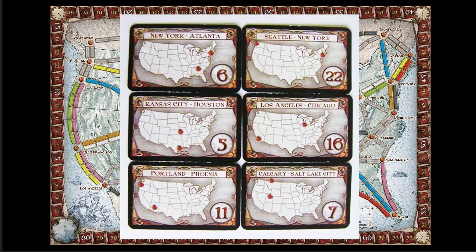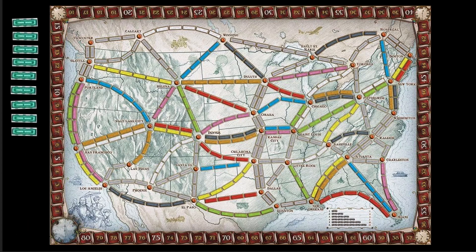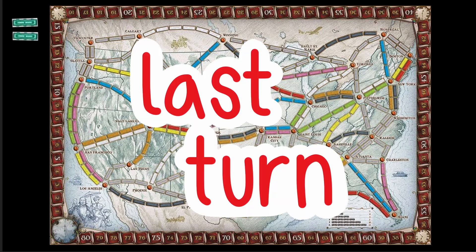But don't get too ambitious with your destination routes, because you lose points if you have a destination card that you're not able to complete by the end of the game. The last round starts when one person builds a train and has two or fewer trains left, at which point each person gets one last turn.